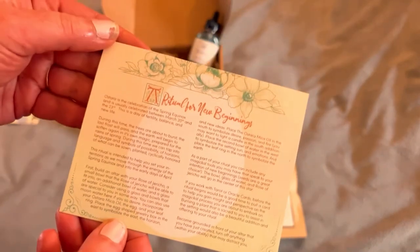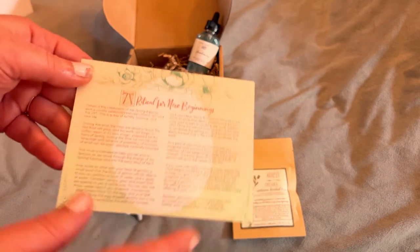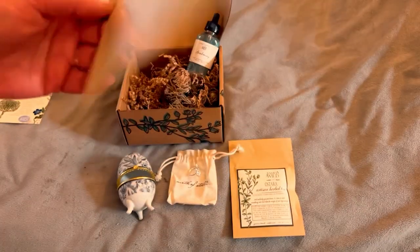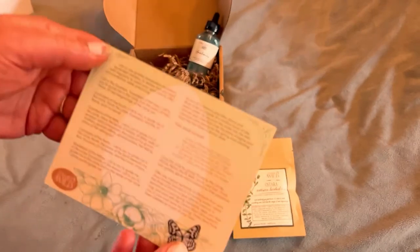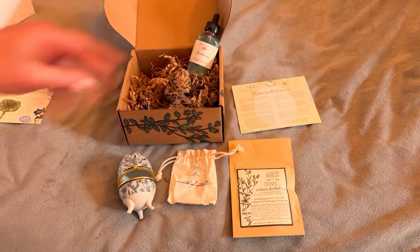All right, so this is the ritual. I'm not going to read it because I think you should get the box to get the ritual, but here is just what it looks like. It's very tiny print anyway, and it's a lot. It's a beautiful card in the ritual. All nice. The egg in the back — that's very, very pretty.